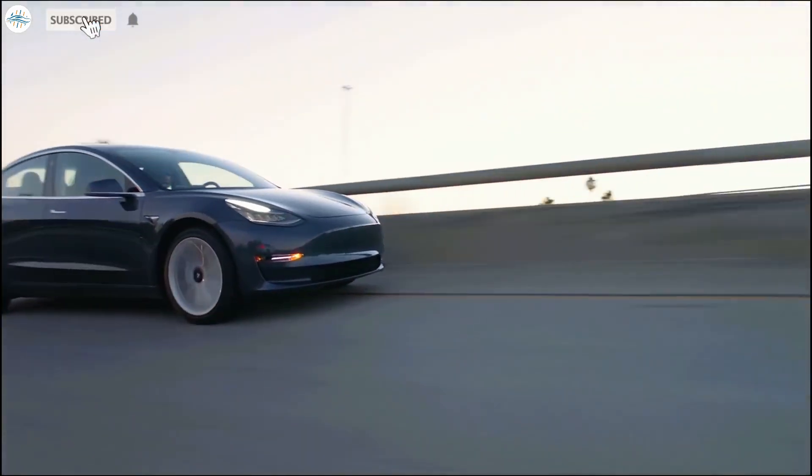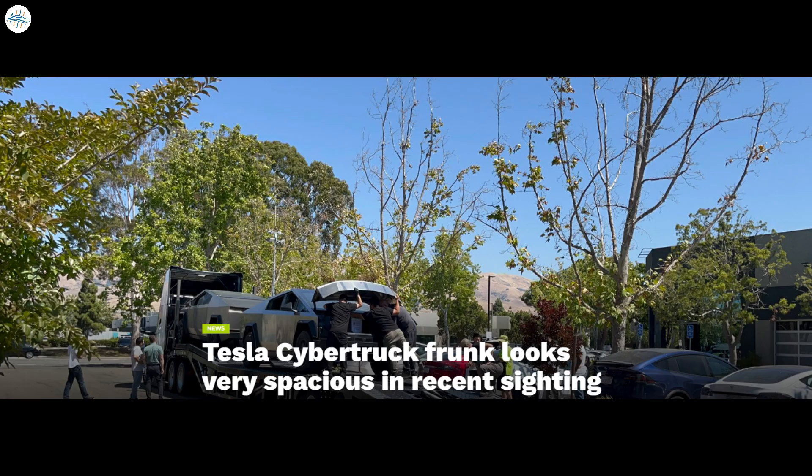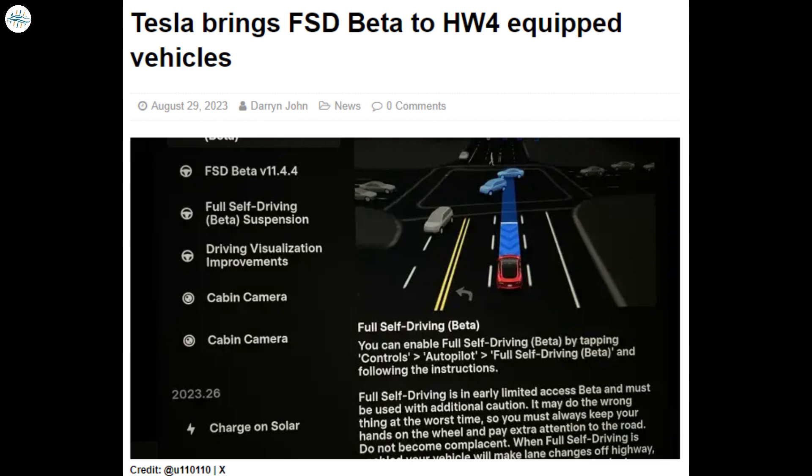Today we have brought you the latest Tesla news. Tesla Model 3 Highland spotted on German Autobahn ahead of launch. Tesla Cybertruck Frunk looks very spacious in recent sighting. Tesla's new Model 3 is on a European tour. And Tesla brings FSD Beta to Hardware 4 equipped vehicles.